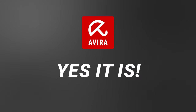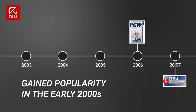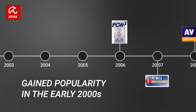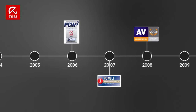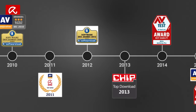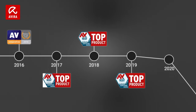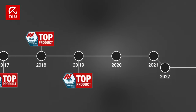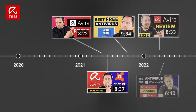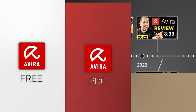Is Avira even safe? Yes, it is. From the start of its popularity in the early 2000s, Avira has won multiple awards and gained recognition in the cybersecurity space, including the AV product of the year award in 2008 and first place in the real world protection test in 2010. We have done multiple Avira antivirus test runs over the years and Avira always showed us promising results.